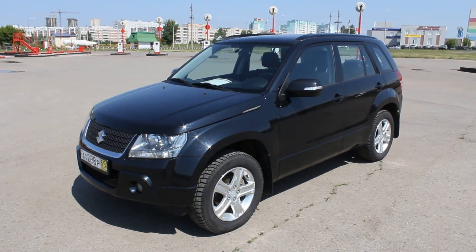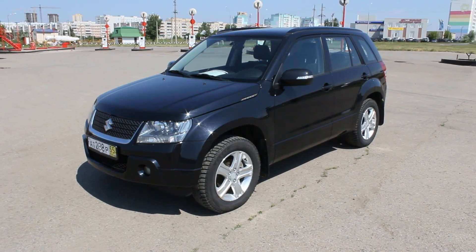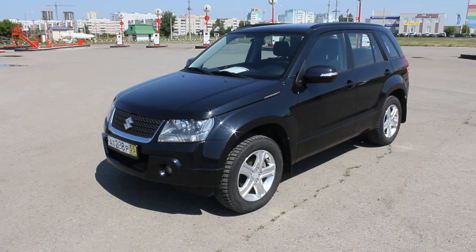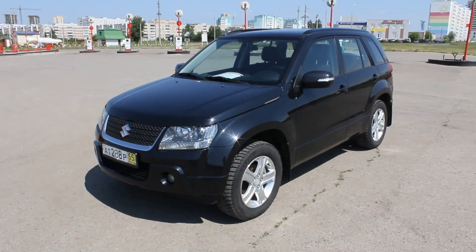Hey guys! What I've got here for you today is a 2011 Suzuki Grand Vitara. This is gonna be a full in-depth tour of the Grand Vitara. We'll start off, show the engine, go inside and perform the details, and show you a bunch of the interesting features inside and out.